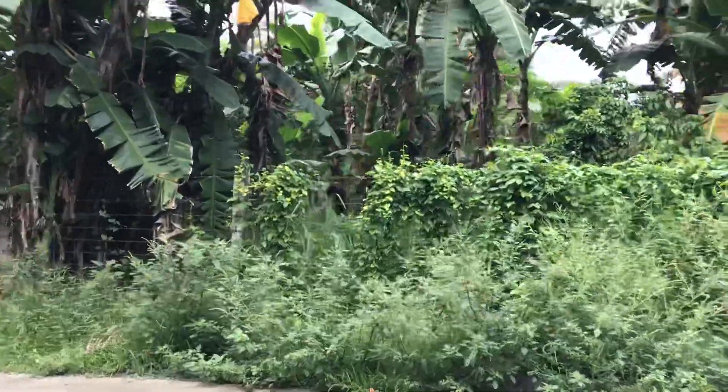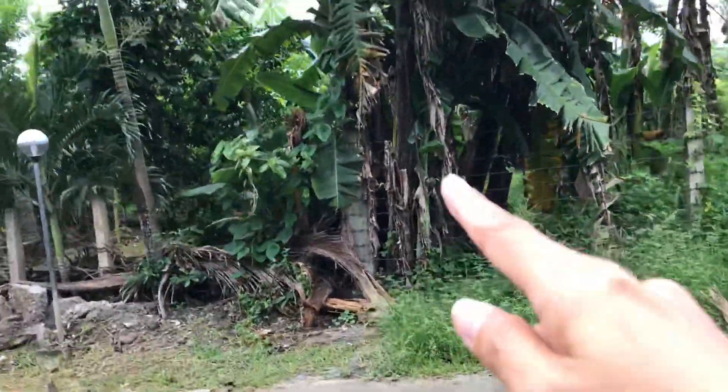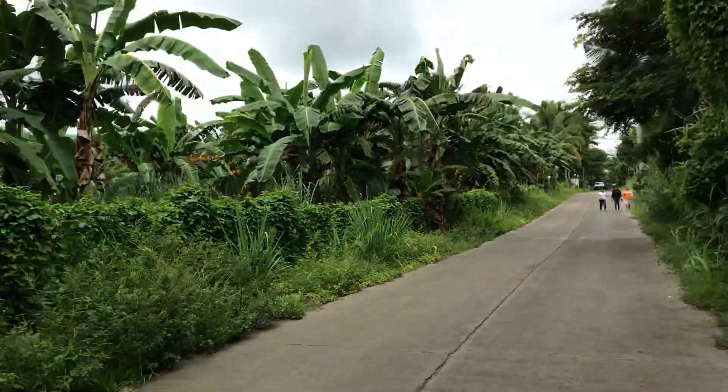The property ends here where you can see that post with the barbed wire. And that's it, guys.